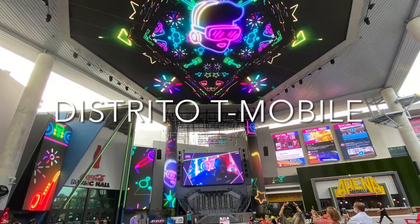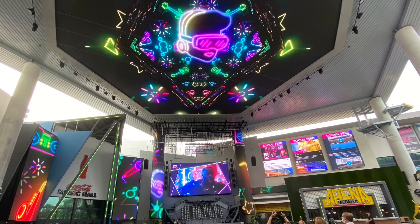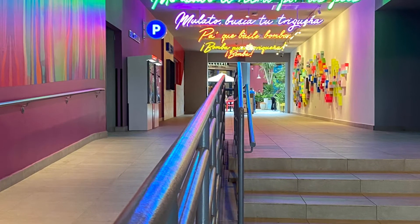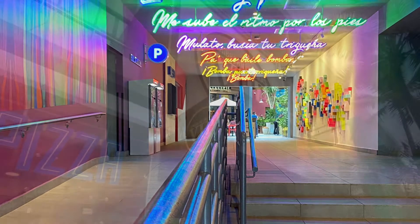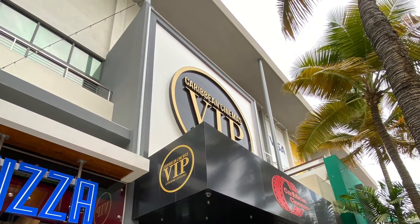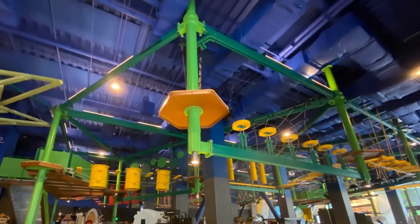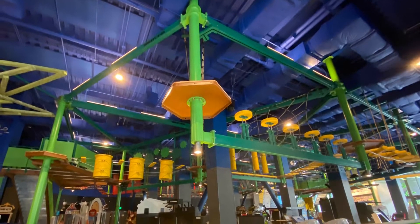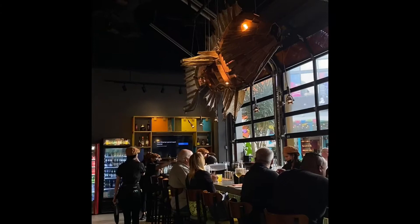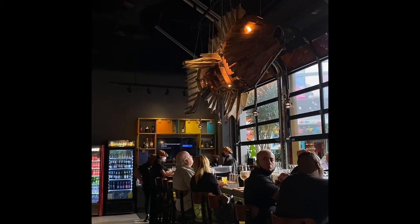If you have ever been to Fremont Street in Las Vegas you can see the similarities between Distrito T-Mobile and Fremont Street, certainly with a Puerto Rican twist on it as well. You'll have plenty of different restaurants to pick from, open air. There's actually a zip line that runs straight through from the convention center through the Distrito T-Mobile.